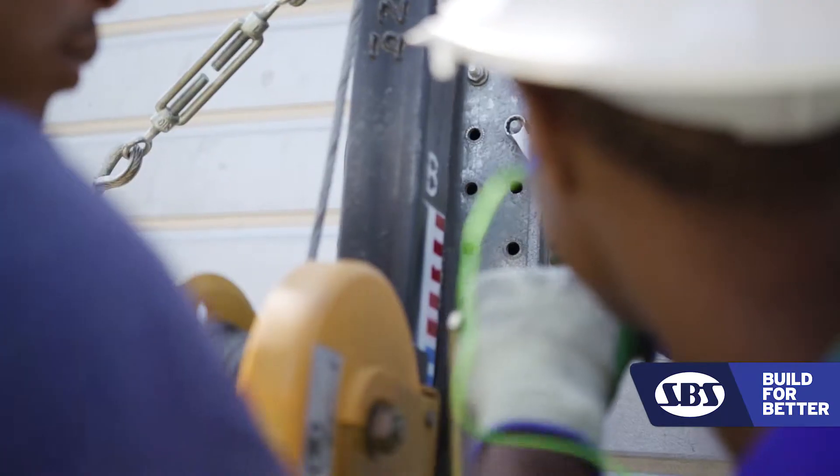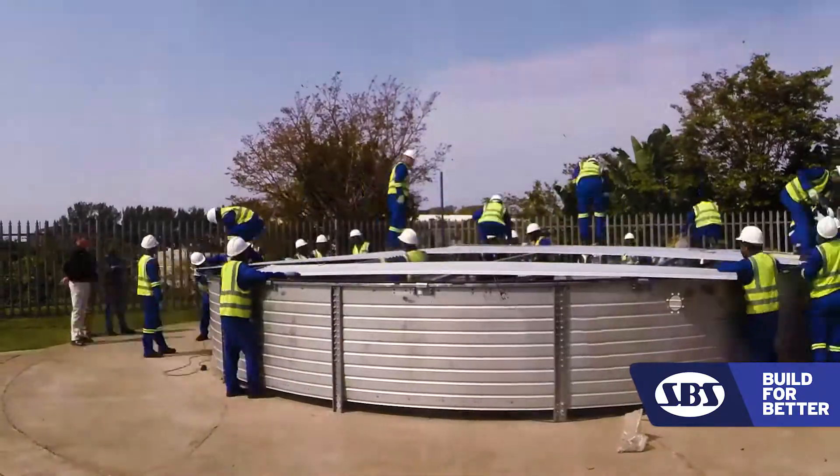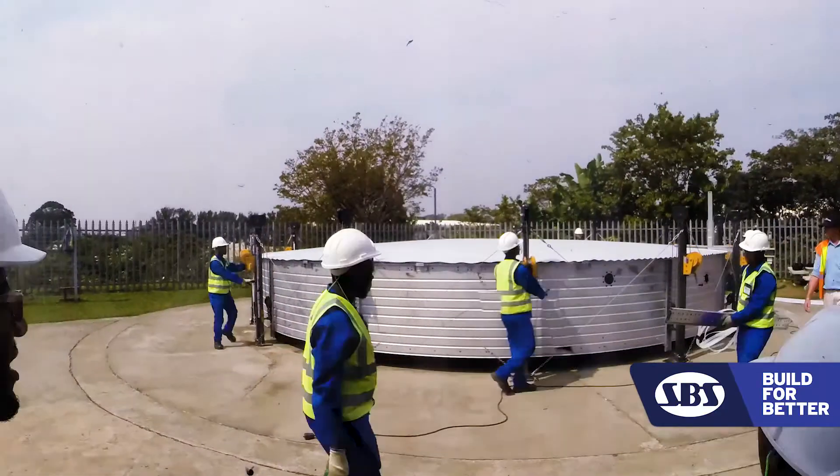We have fast build times. Our biggest tank goes up in 11 to 14 days. We don't require power, and we don't require lifting equipment.